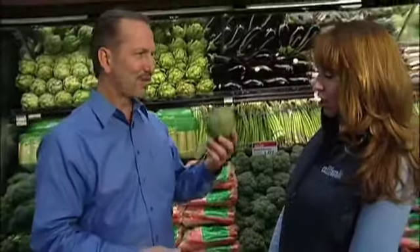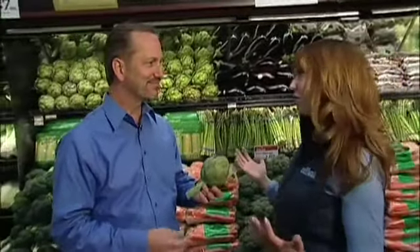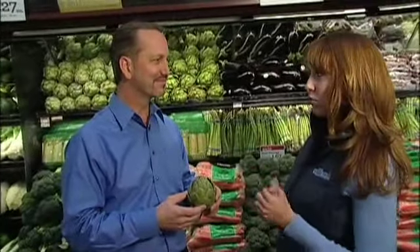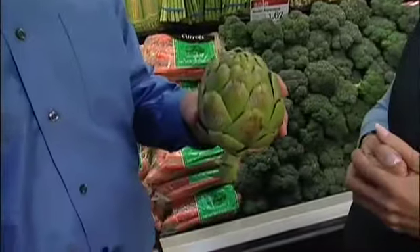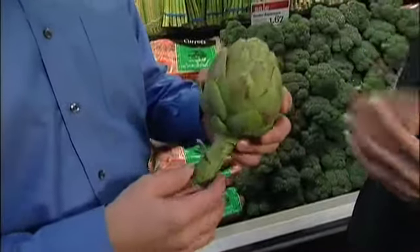Artichokes are fantastic. How long will they store in the fridge? These will actually last up to about a week in the fridge. Keep them in a nice cool crisp drawer and they'll hold really nicely for you.